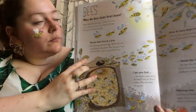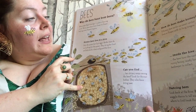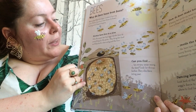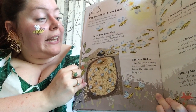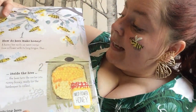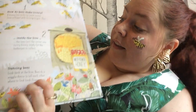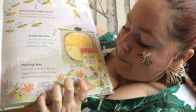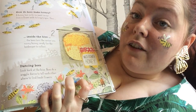Bees. Why do bees buzz? When a bee flaps its wings it makes a buzzing noise. Honey bees buzz from flower to flower helping more flowers to grow. Honey bees live in a hive — only the queen lays eggs, and worker bees do everything for their queen: they bring her food and help build, clean and guard the hive. How do bees make honey? A honey bee sucks up sweet nectar from a flower with its long tongue, then inside the hive the bees turn the nectar into runny honey ready for the beekeeper to collect. Dancing bees — bees do a wiggle dance to tell each other where to find fresh flowers.